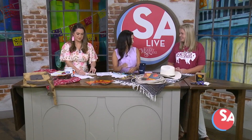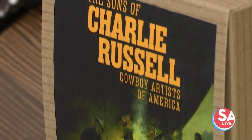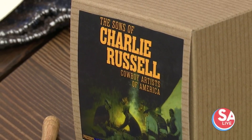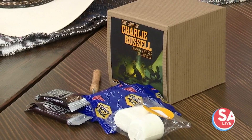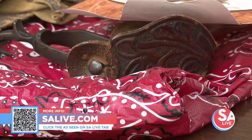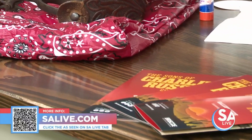Kids 12 and under are free. You can follow us on social media and find all the events at briscoemuseum.org. Follow along and come join us this summer. The museum is located right on the San Antonio Riverwalk, across from La Villita and right next to the Arneson. It's very educational and a great place to visit with the family this summer. For more information, you can go to salive.com and click the 'As Seen on SA Live' tab, or scan the QR code.